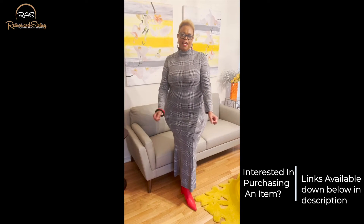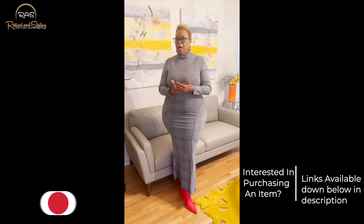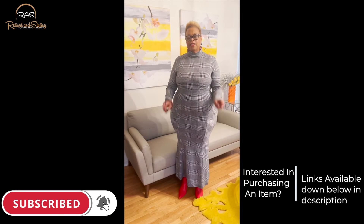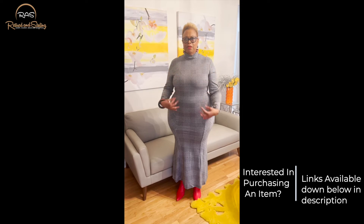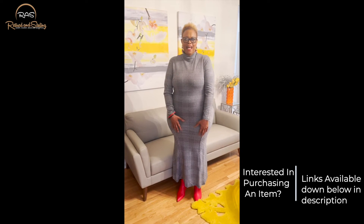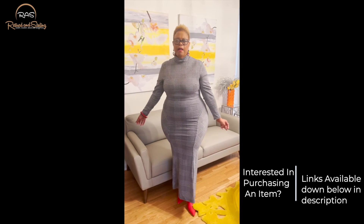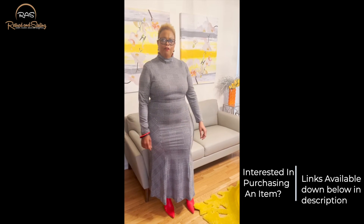Okay guys, this closes out our video. Again, make certain that you subscribe to my channel, hit like on this video and turn on that notification bell. This maxi dress is the last item I will share in this round. Walmart is doing the do — doing the dang thing for this fall.